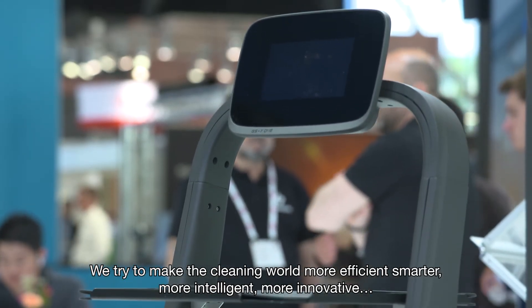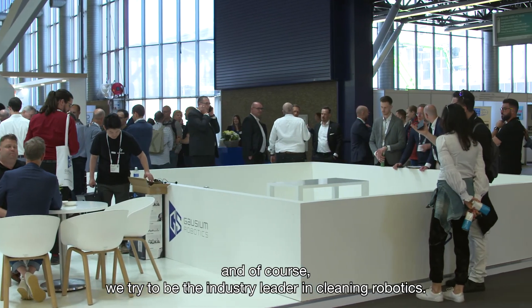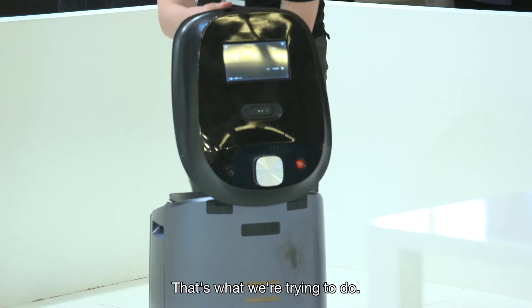We try to make the cleaning world more efficient, smarter, more intelligent, more innovative. And of course we try to be the industry leader in cleaning robotics. This is what we are trying to do.